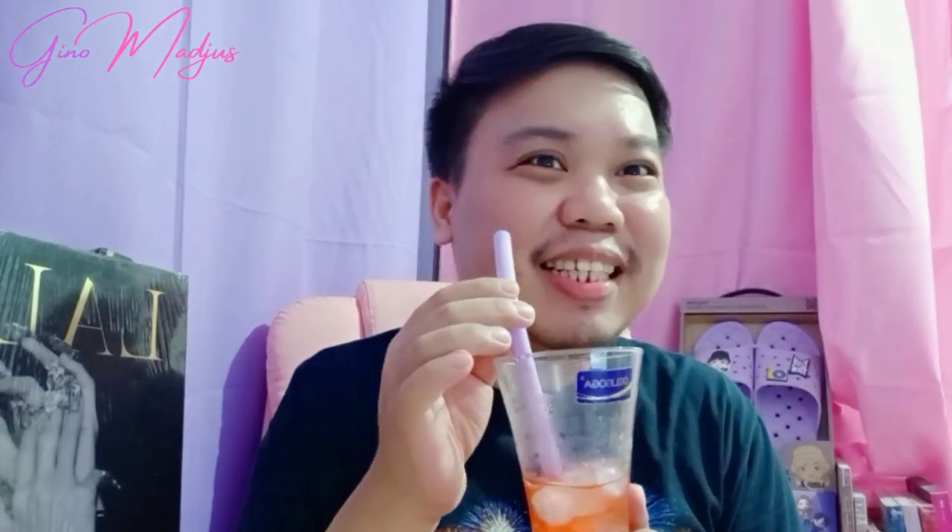Try nyo na guys. Sobrang sarap. Promise. I love it. Until next time. Bye!